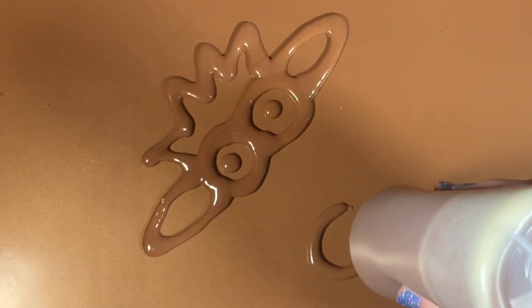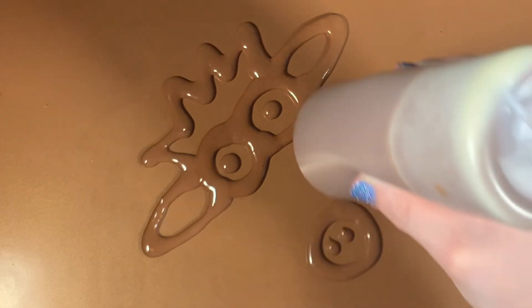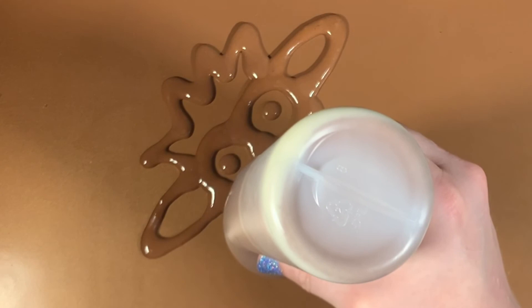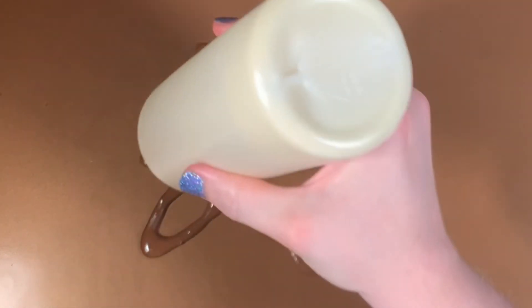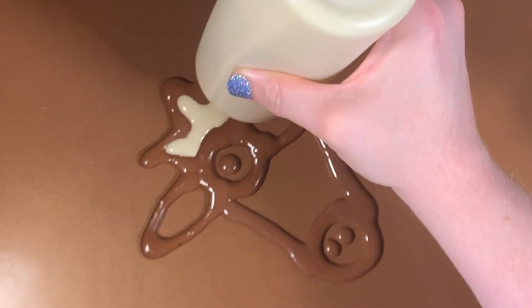I'm drawing out my shapes and I'm going to make a special cow pancake. My pancake batter is really dark because I took cocoa and mixed it into my pancake batter. Once I draw out my shape, I'm going to come back in with just regular pancake batter without the cocoa mixed in.